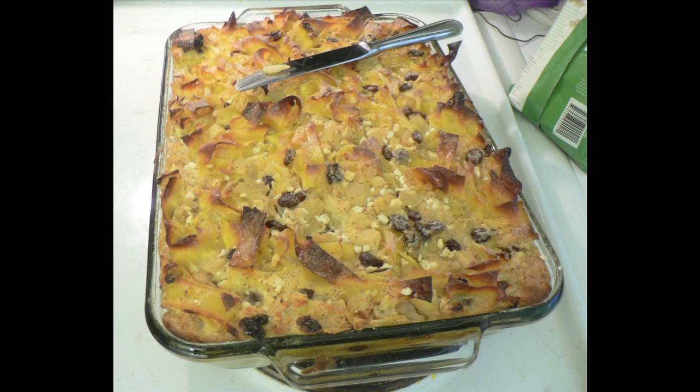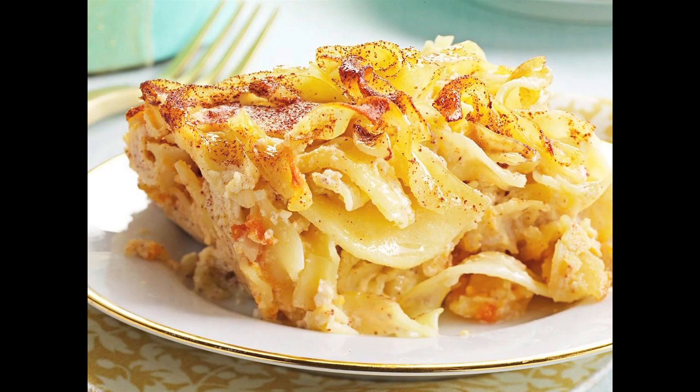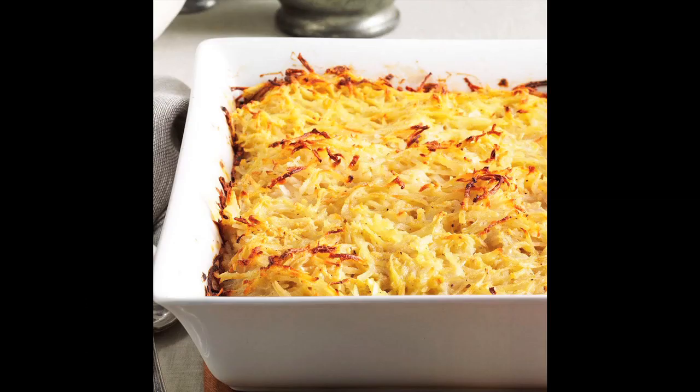Kugel is a sweet noodle casserole of Ashkenazi Jewish origin, first noted in Germany in the 13th century. It's a common staple on the table during the Holy Days, and features eggs, noodles or potatoes, and dairy.